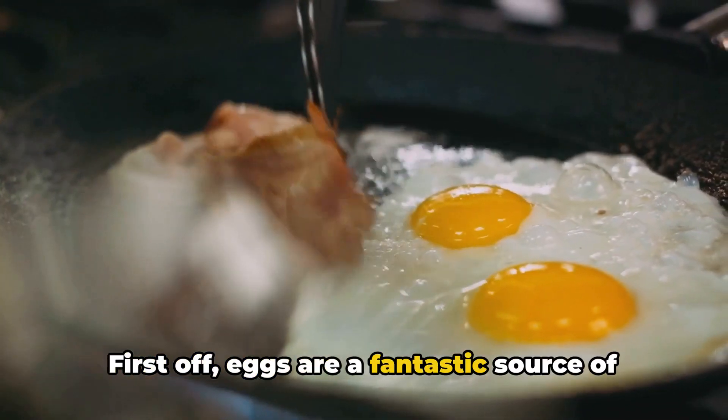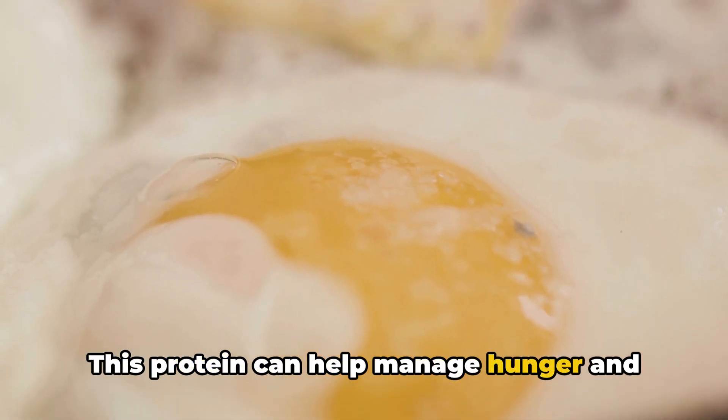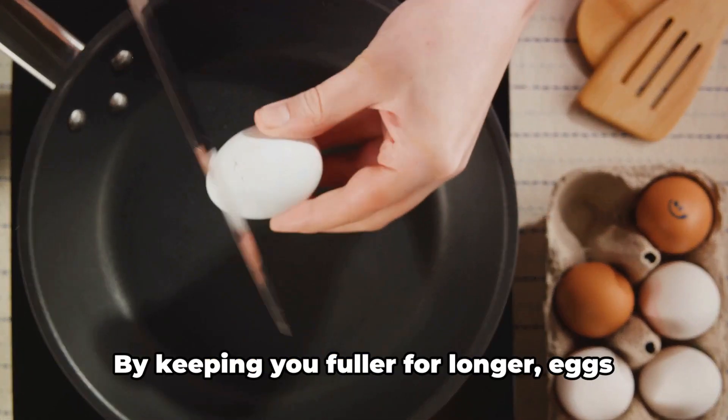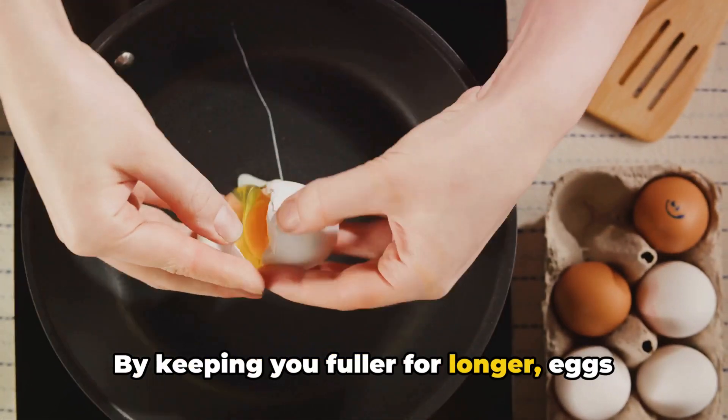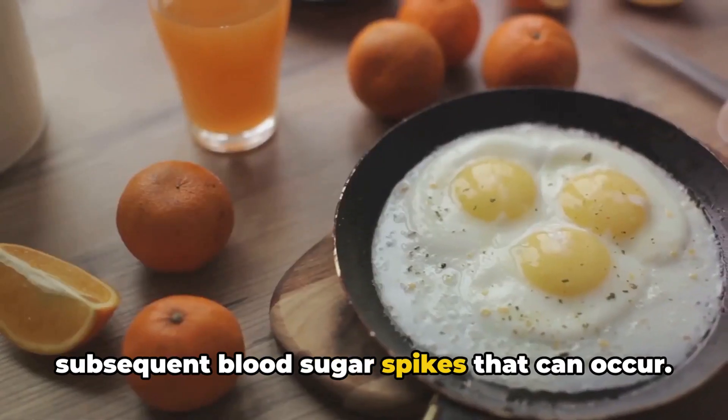First off, eggs are a fantastic source of high-quality protein. This protein can help manage hunger and maintain weight, two key factors in managing diabetes. By keeping you fuller for longer, eggs can help prevent overeating and the subsequent blood sugar spikes that can occur.